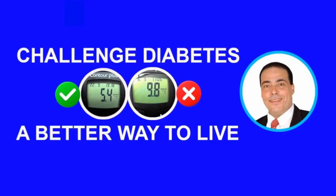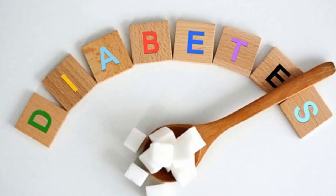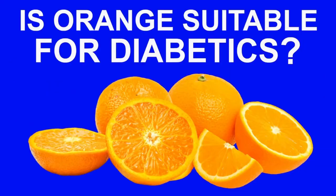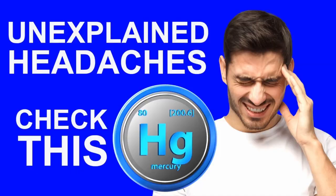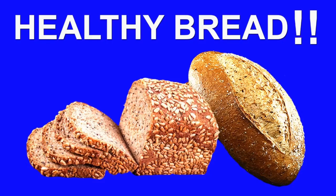In this channel, you will learn scientific information about diabetes, high blood pressure, and obesity, as well as about food — like fruit, vegetables, meat, fish, spices, vitamins, minerals, and almost every edible thing.